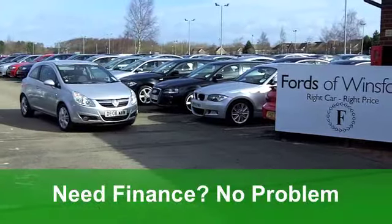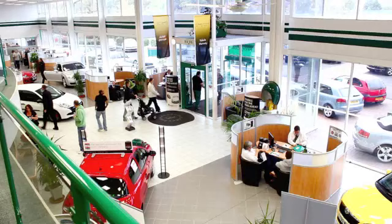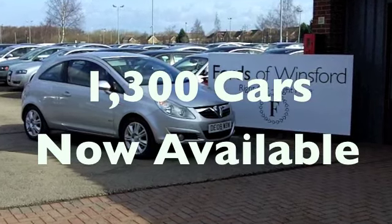On the move you'll get a combined 59 miles per gallon and six months tax is £52, so your running costs are really very keen. It's a really good looking car and it's waiting for you to discover at Fords of Winsford.